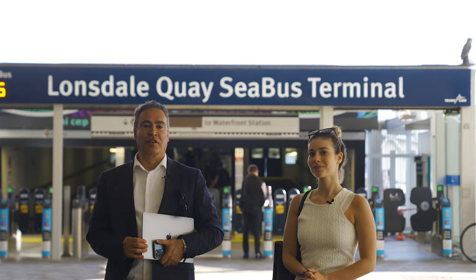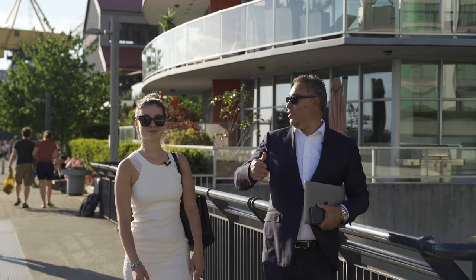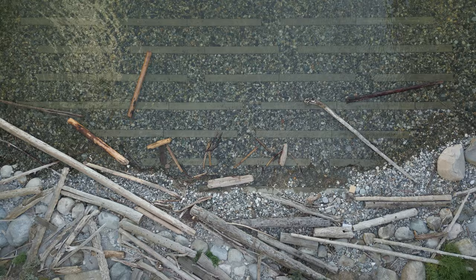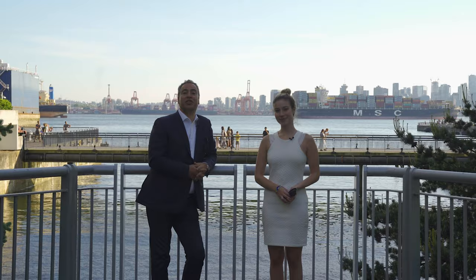We are only five minutes away from Cascade at the Pier, where residents can enjoy the Shipyards and then retreat to the private quiet beach. We're currently at the private beach situated between the two Cascade at the Pier towers — east and west. During high tide the water comes up beautifully onto the beach; it's just a beautiful area to relax and enjoy yourself. Don't miss out on this opportunity to become part of North Vancouver's most vibrant waterfront community. Please contact us to discover Cascade at the Pier.